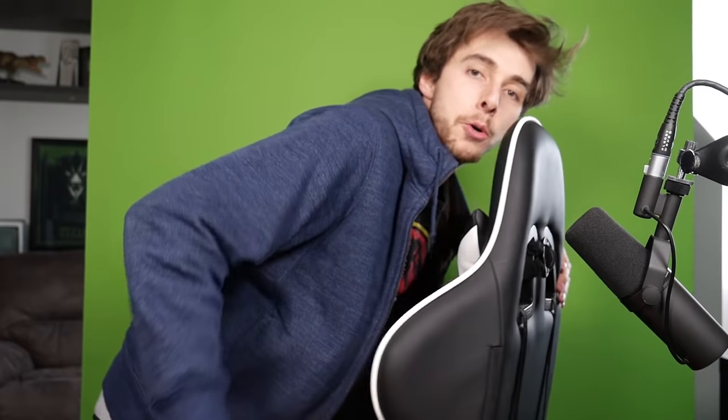Spoilers, guys! Spoilers! New Scorpius Rex revealed!